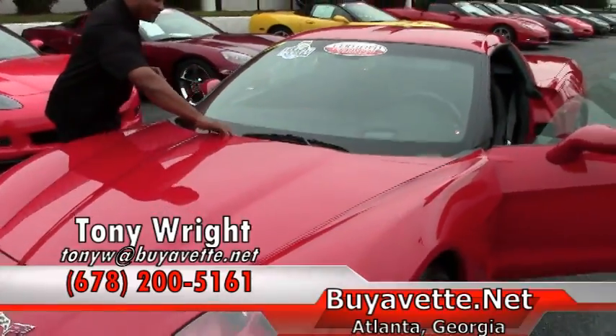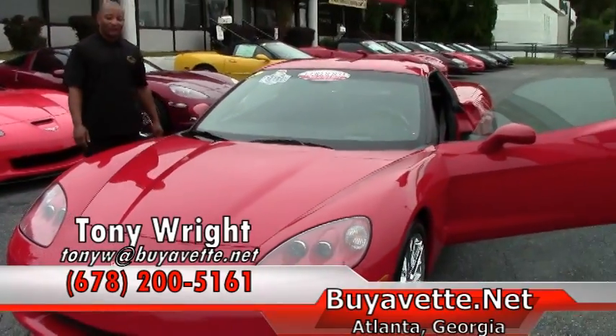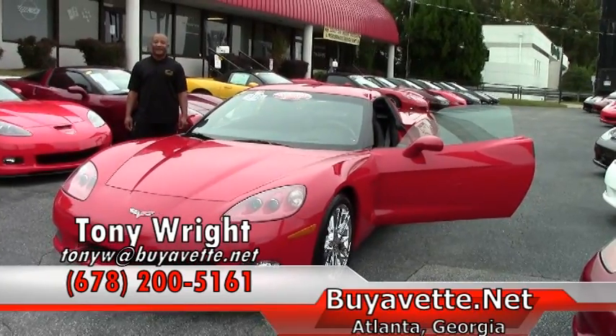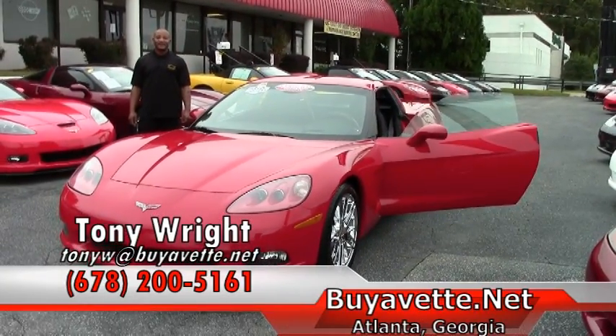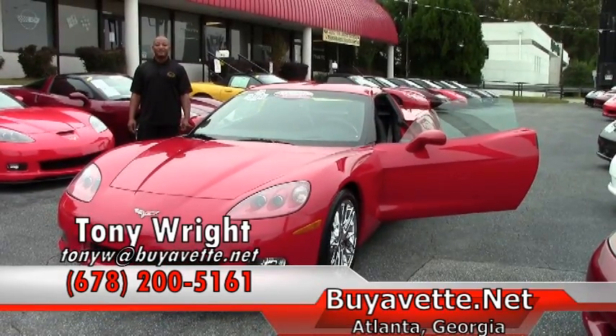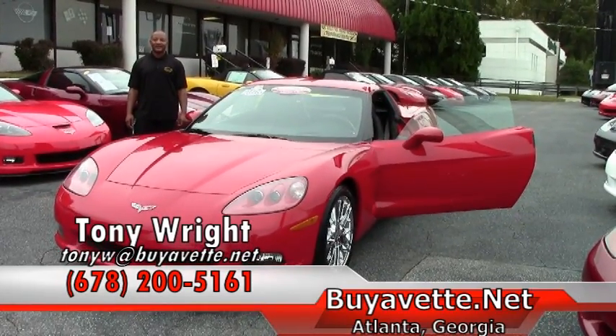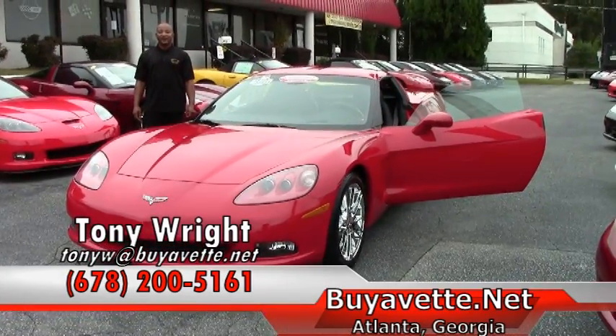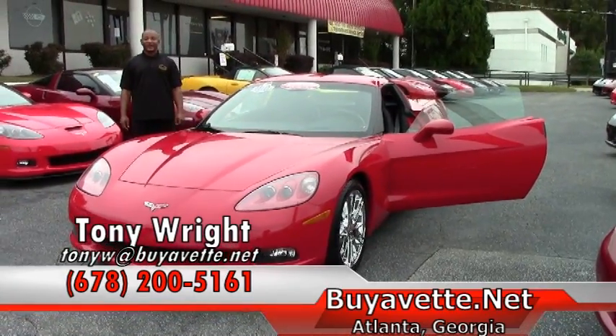Again, as I mentioned before, this is a beautiful red Corvette. If you are interested in this Corvette, please give me a call here at ViaVet. The number here is 770-414-5552, or I can be reached on my cell at 678-200-5161. Looking forward to working with you soon. Have a great day.